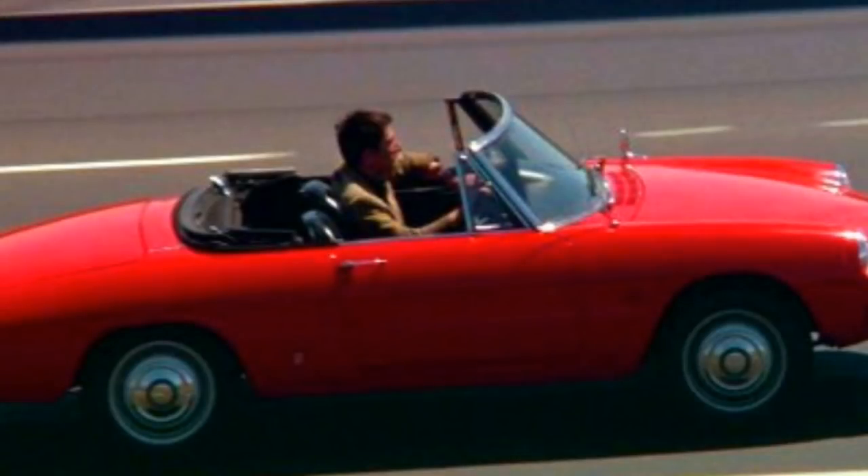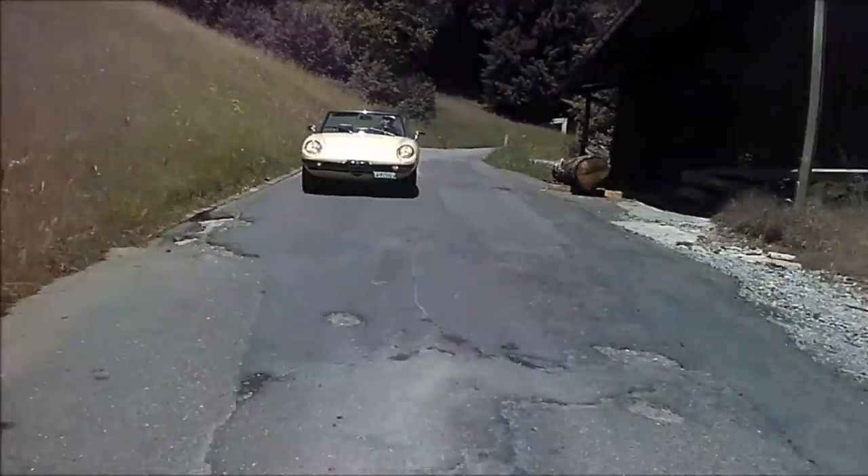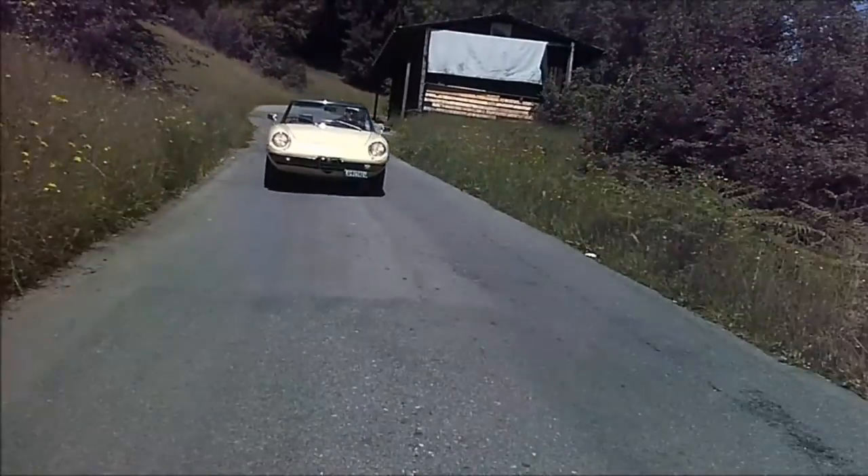In 1967, Dustin Hoffman drove an Alfa Romeo Spider, so it became famous worldwide. In 1969, the second generation of the Alfa Romeo Spider was launched, and this time the design was accepted immediately.